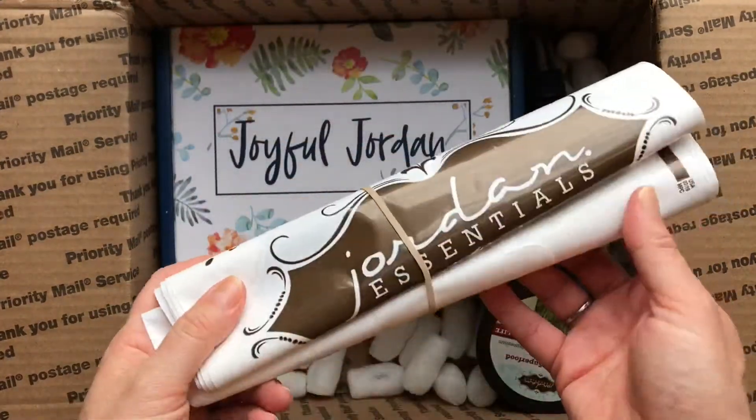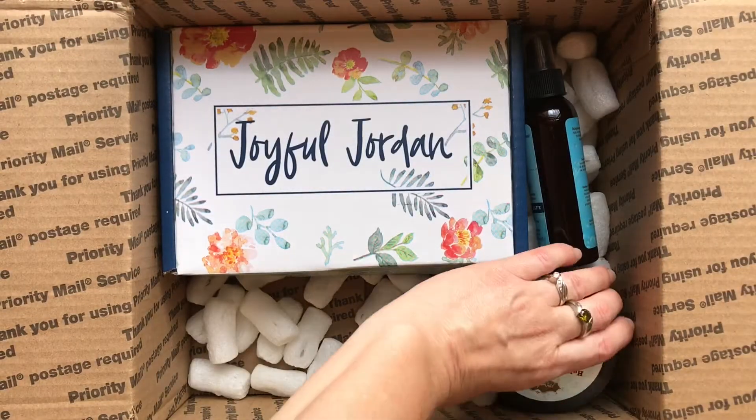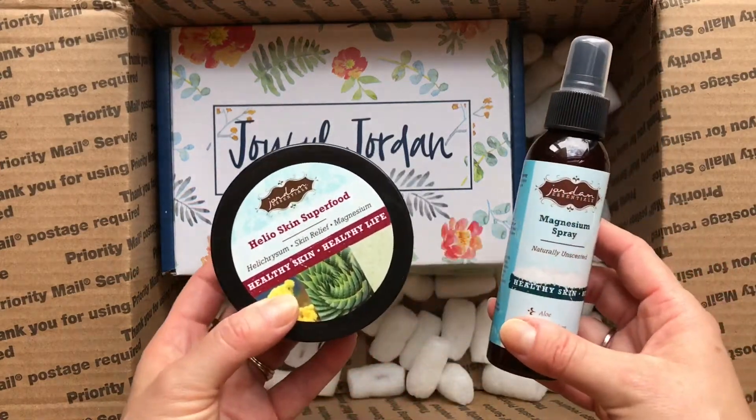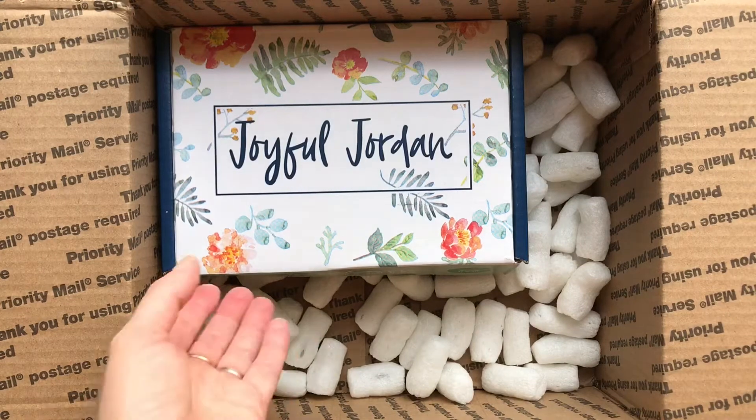I have some of my customer delivery bags for orders, and then I had a customer that also needed some of the Helio products, so I've got those I can deliver to her soon.